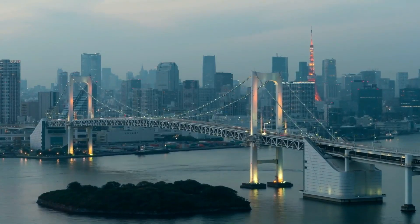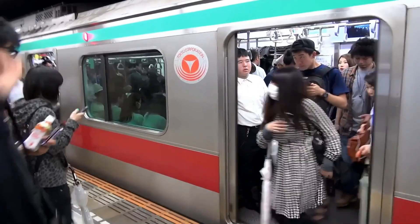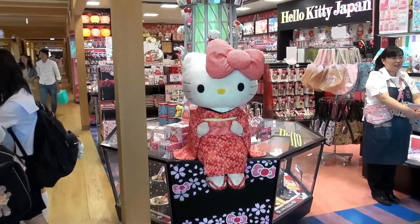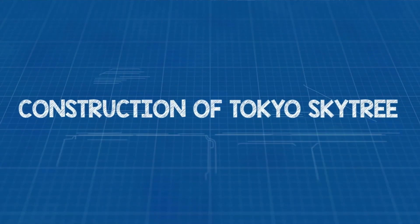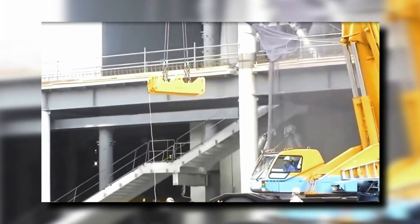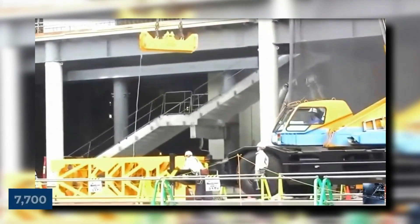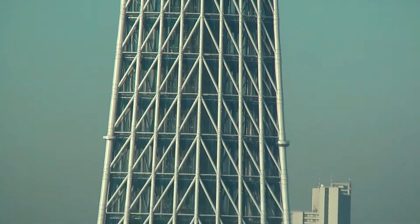A living testament to the city's ongoing growth, this bustling commercial district is where culture and fun come together in the heart of Tokyo. Let's take a trip back to 2008, when a bustling team of over 7,700 determined souls put their muscles to work to build the Tokyo Skytree.